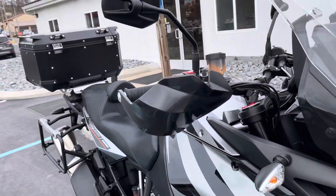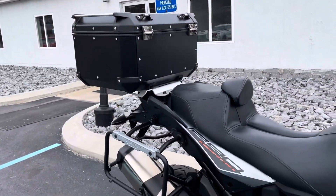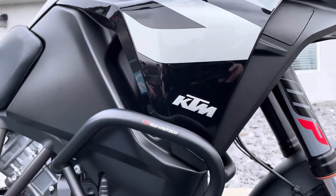Some nice extras including a TV aluminum top case, TV side bag rack, saddle and saddle, and SW Motech engine guards.